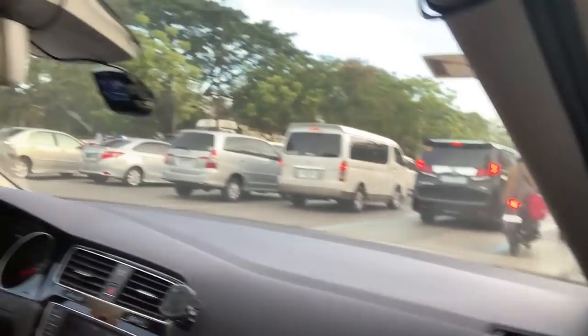This is our first vlog. Welcome to our channel and this will be our first video. Right now we're on the way home, as you can see. There's a lot of traffic.